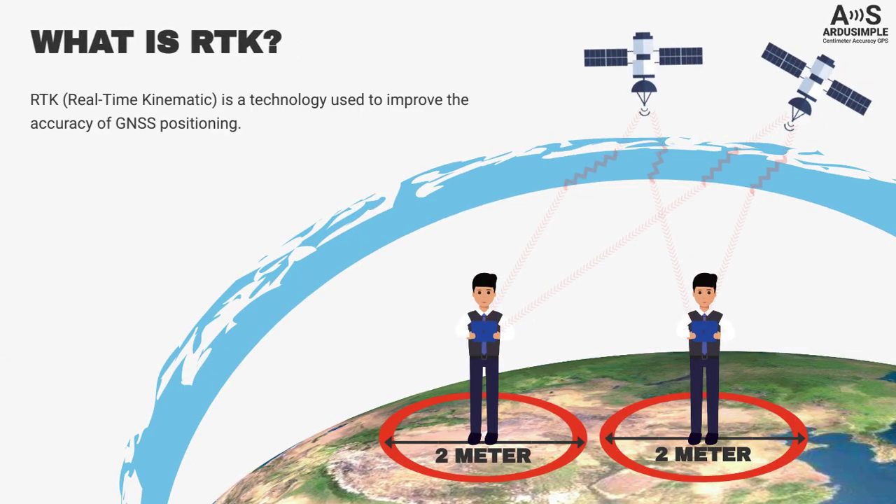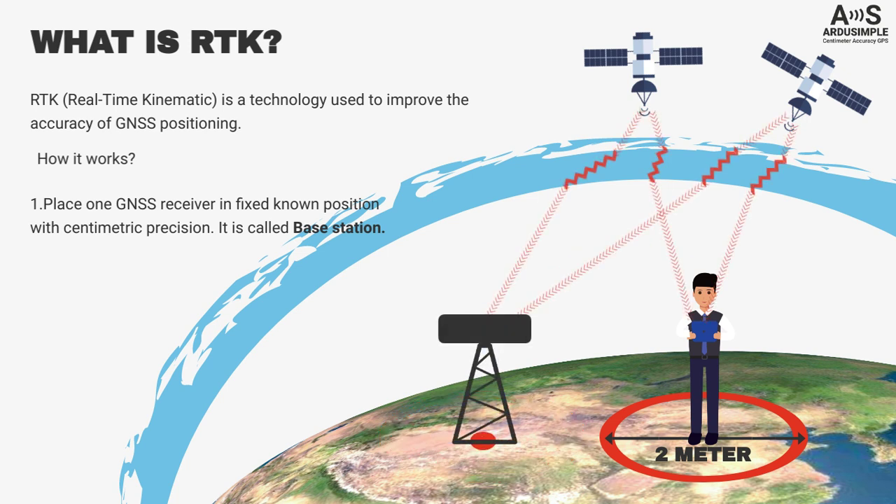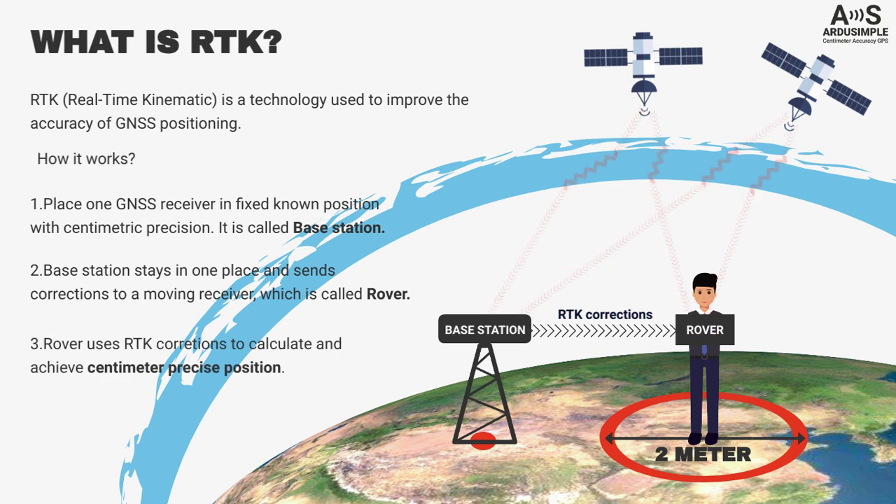RTK, real-time kinematic, is a technology used to improve the accuracy of GNSS positioning. Imagine we place one GNSS receiver in a fixed, known position with centimetric precision. This fixed receiver is called a base station. The base station stays in one place and sends corrections to a second moving receiver, which is called a rover. The rover uses these RTK corrections to calculate its centimeter-precise position.